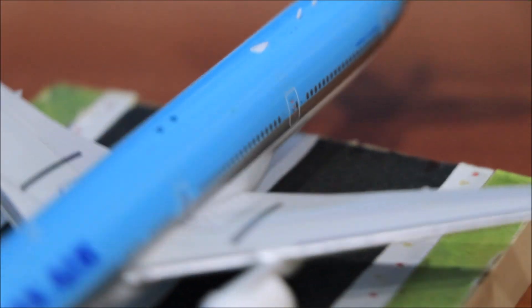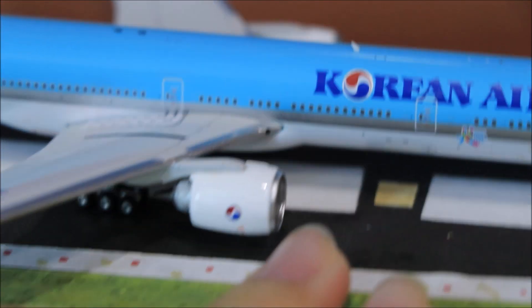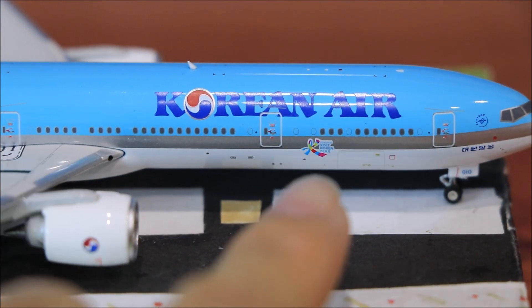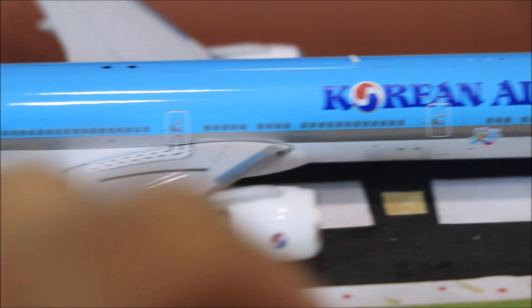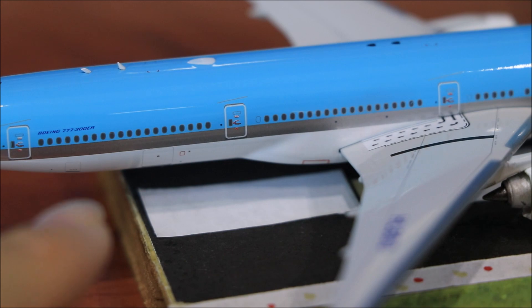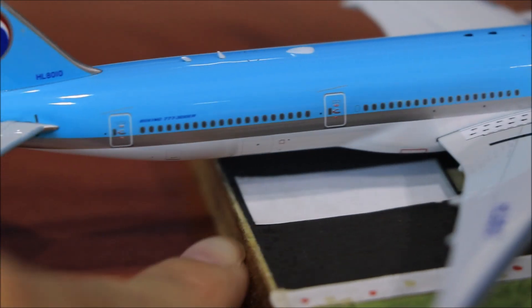Moving to the other side — basically everything is the same, except we have the cargo doors right there, one cargo door at the end, and the baggage storage right there.